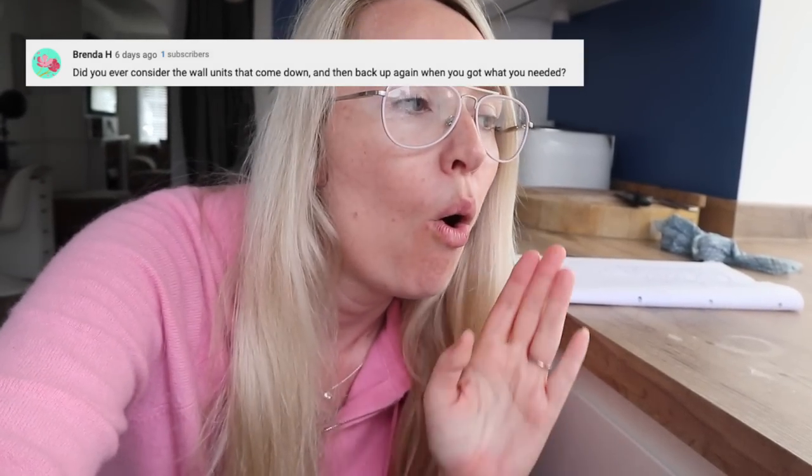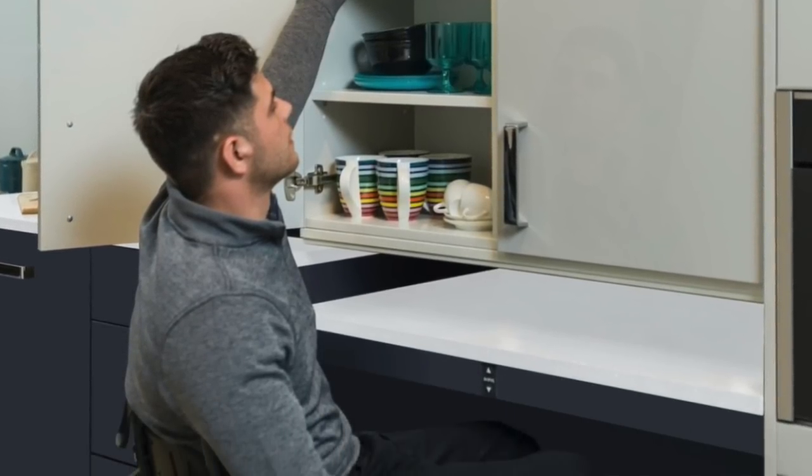Speaking of the pull-down cupboards, that moves me onto an interesting question: why didn't I go for the cupboards that go up and down? Symphony actually specialise in accessible kitchens and they have cupboards that rise and fall from the walls — how cool is that? Obviously, that comes with a ridiculous price tag, so that is why I didn't go for those. But those pull-down units, in comparison, are cheap.